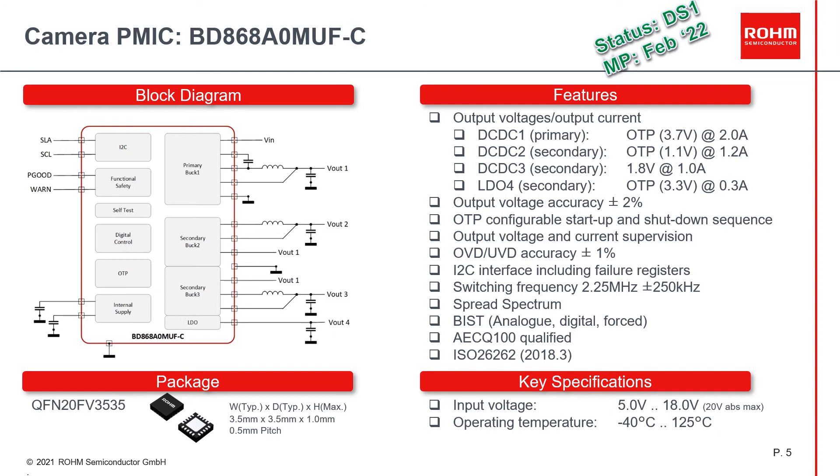The PMIC includes redundant reference voltage generation as well as a dual clock system to ensure proper operation. Analog, digital, and forced built-in self-test functions, as well as error-corrected OTP read and optional CRC-protected I2C communication, are included to complete the functional safety features. The BD868A0 is qualified according to AEC-Q100 and designed in accordance with ISO 26262-2. It comes in a small QFN20 package with 3.5 by 3.5 mm dimensions.